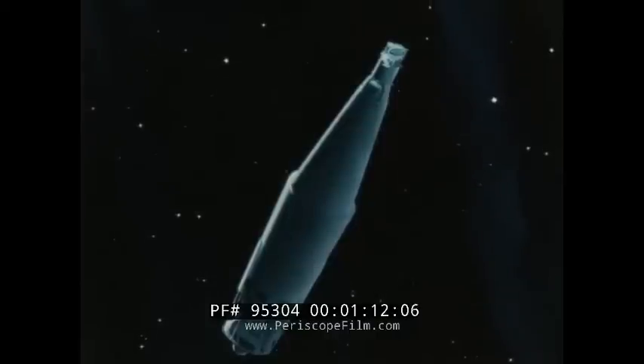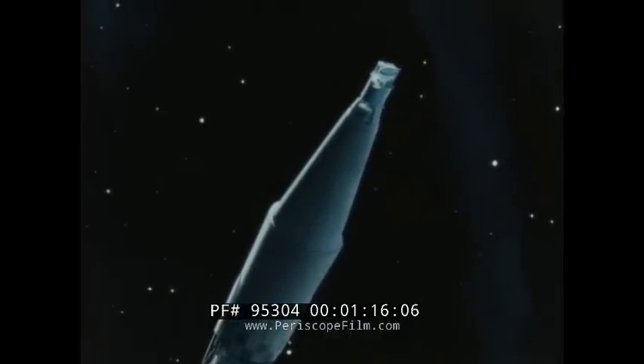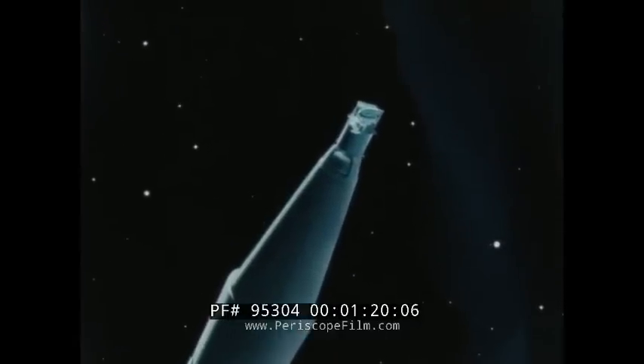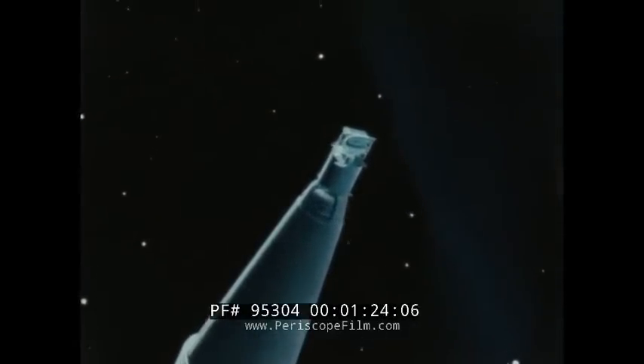Long-lived Earth satellites for communications, weather surveillance, and a host of other important space activities must have low-weight, compact, and rugged electric power sources. Nuclear energy can provide that power reliably and safely.